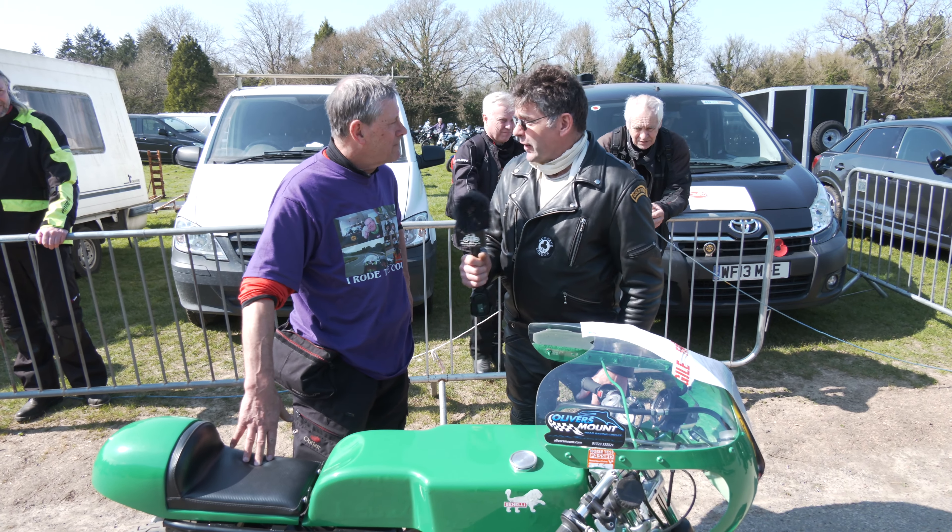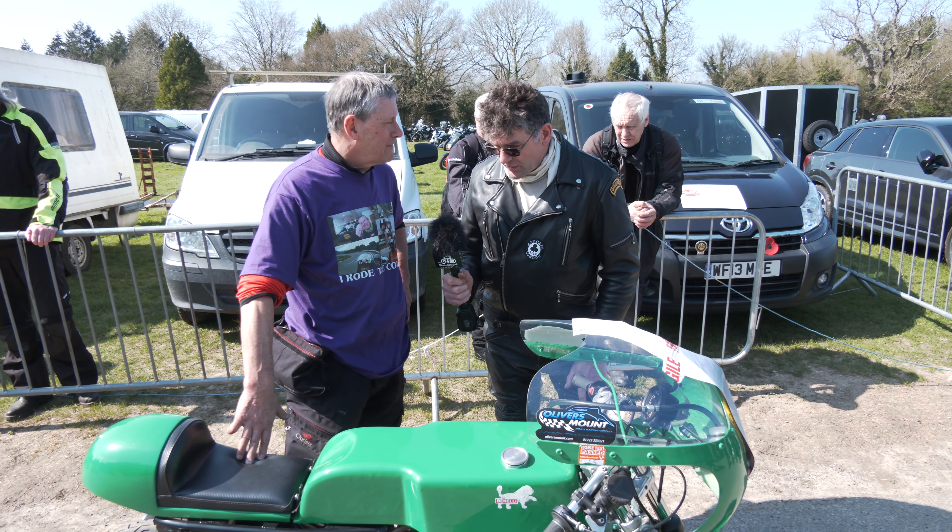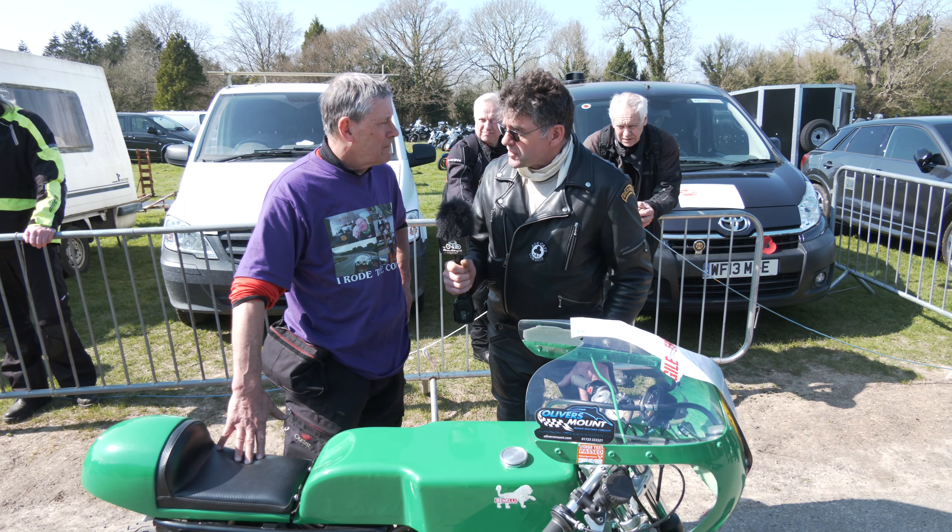Hi Geoff. Hi. Just looking at your bike here - Benelli, a four-cylinder. What cc is this? So it's 500cc.